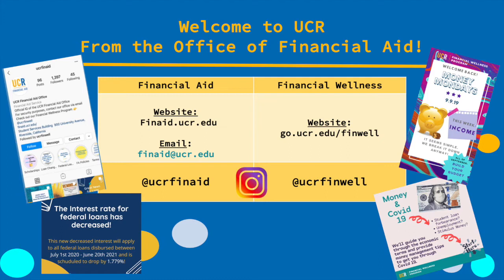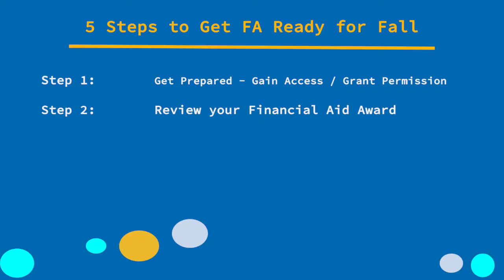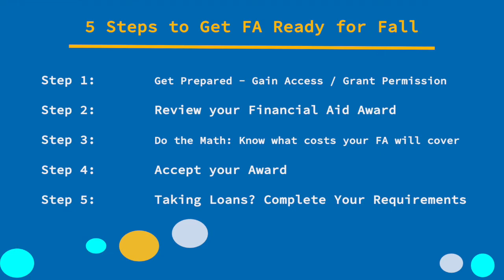Now that you know how to contact us, let's get you started on those five steps you can take to get your financial aid ready for fall. We'll go through each step in detail, but to give you an overview: step one, get prepared; step two, we're going to show you where to find your award and how to read it; step three, do the math — know what your financial aid will cover; step four, accept your award, going through the formal step of accepting your financial aid award; and step five, if you're going to be taking loans out, we'll show you how to complete your loan requirements so that you're ready to go by fall.